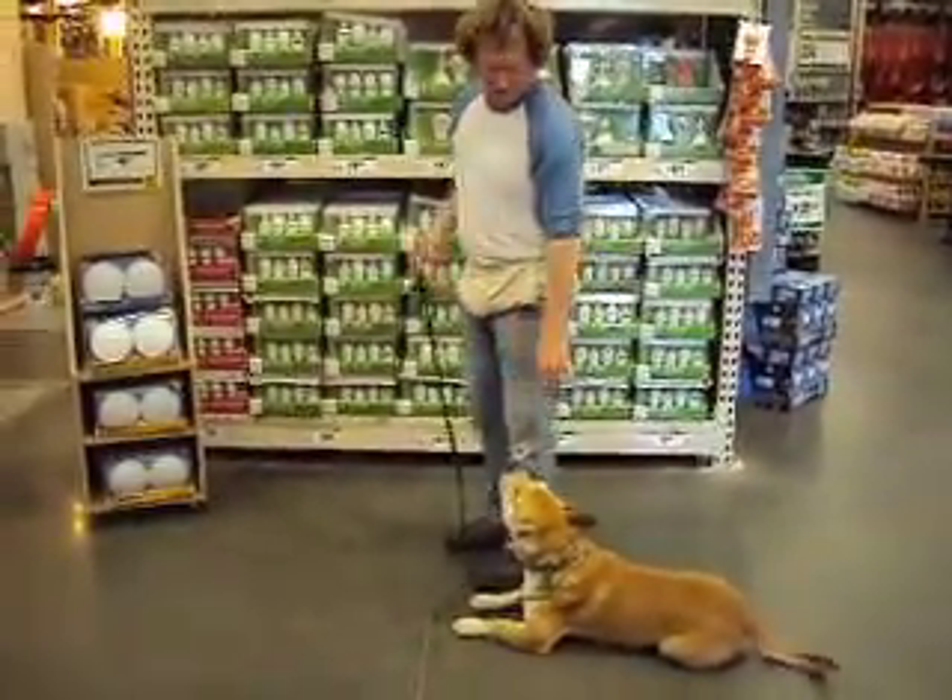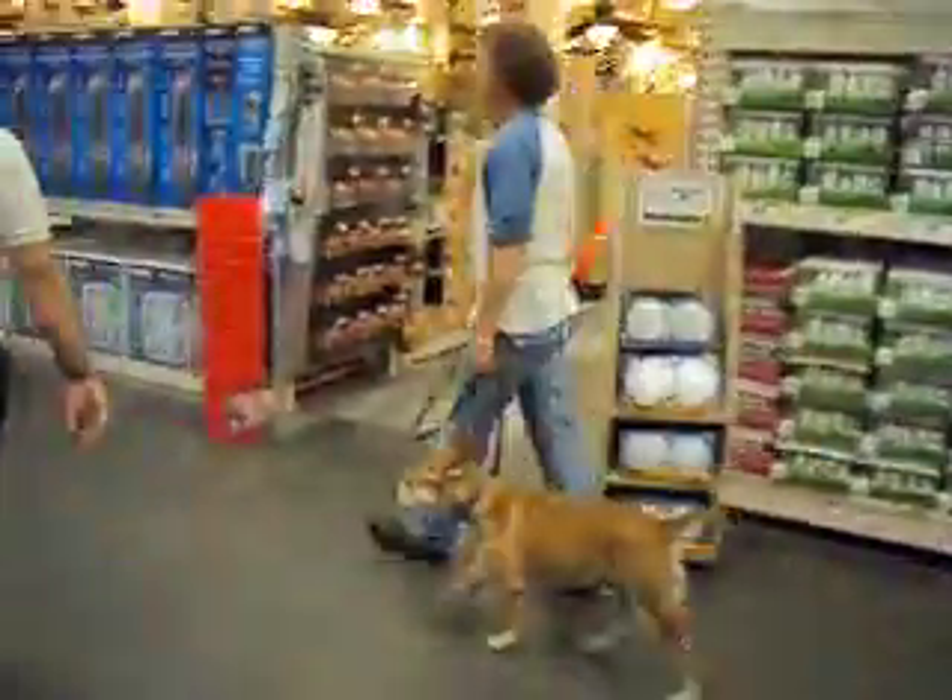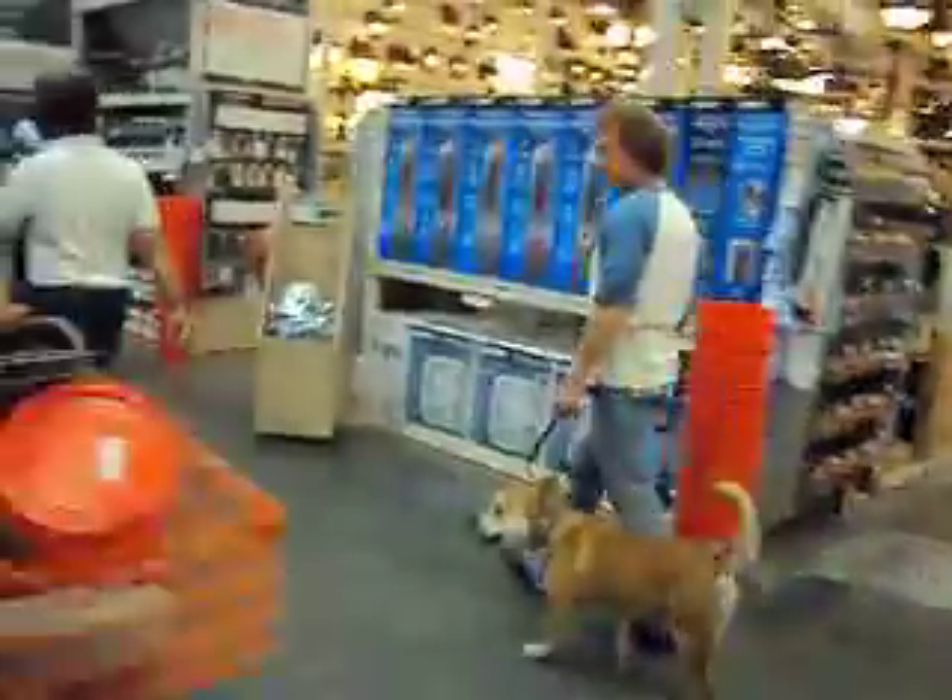What a good boy. He has now been released to get up and to walk again on a loose leash.